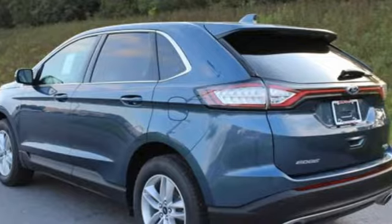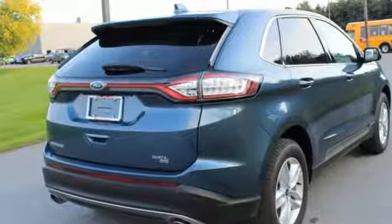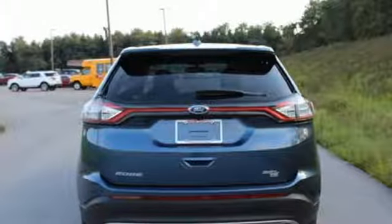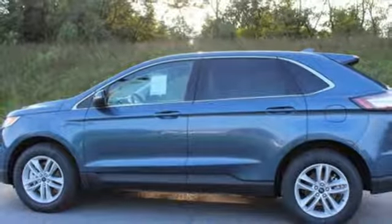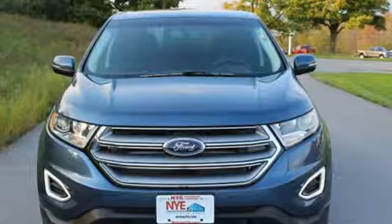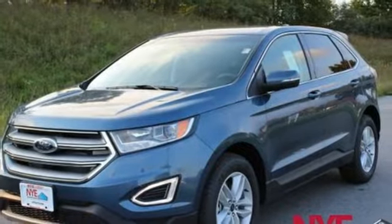A great vehicle is comprised of great features like these: voice activation, power-heated mirrors, dual-zone climate control, auto-dimming rear-view mirror, smartphone wireless charging, leather steering wheel, driver selectable mode, aluminum wheels, gas pressurized shocks, and automatic transmission.